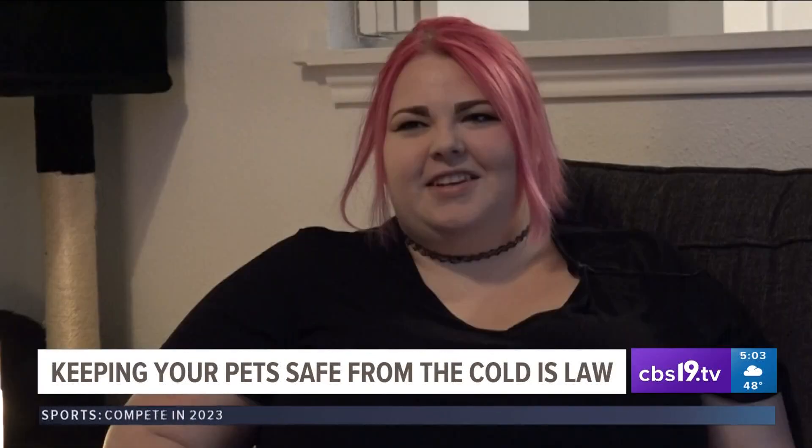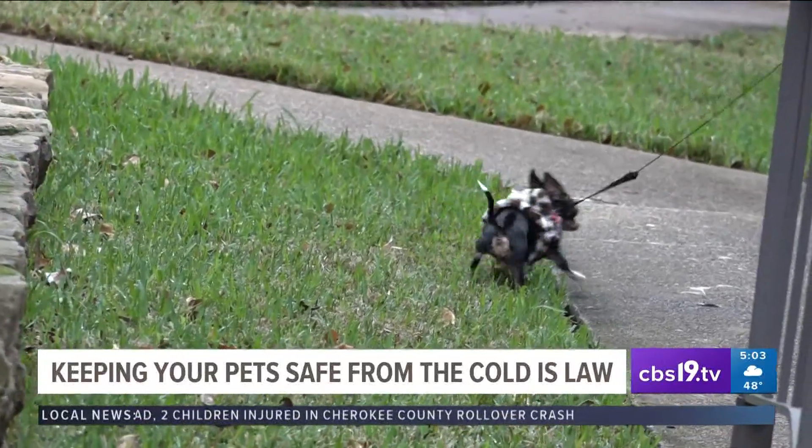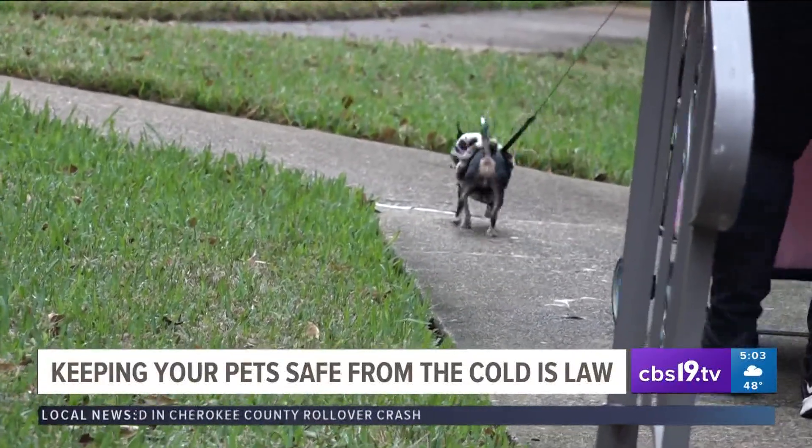Fostering them like family — and they're like family. Why wouldn't they be inside? In Athens, Jesus Martinez, CBS 19.